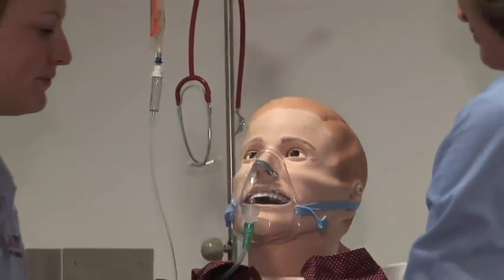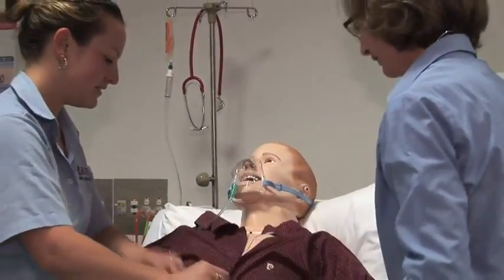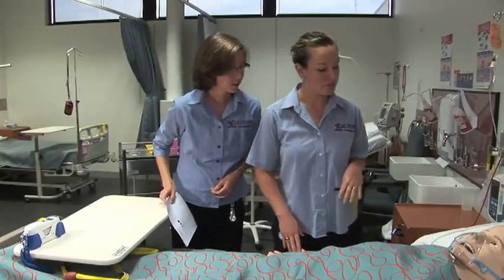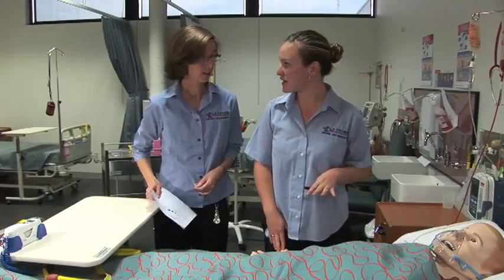Not only do students get practical training, but they also learn non-technical skills like teamwork, communication, leadership, and decision making. Non-technical skills are an absolutely essential part of health student education — a core competency from a university education. Being able to work in a team, communicate well, and demonstrate decision making under a stressful environment are all essential skills for a registered nurse.